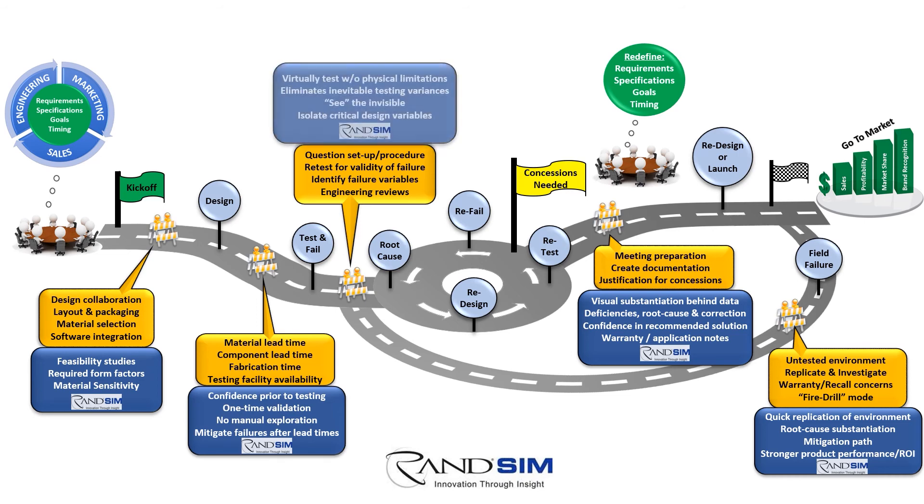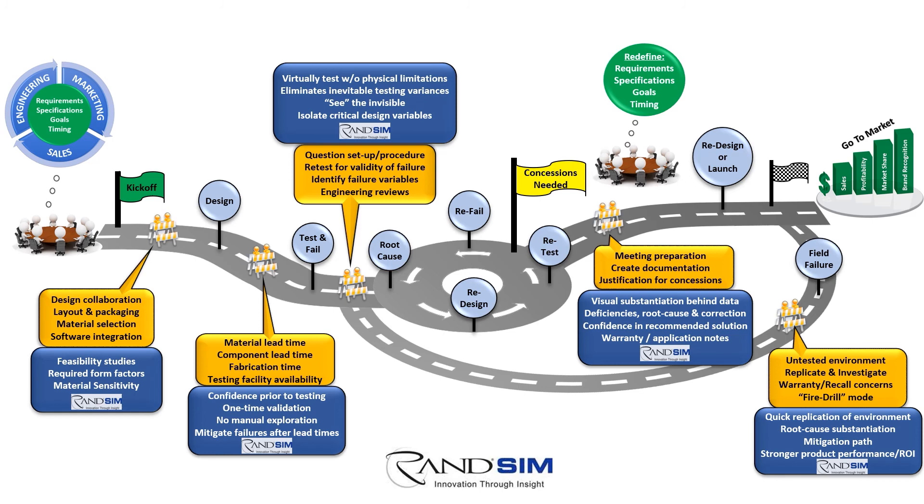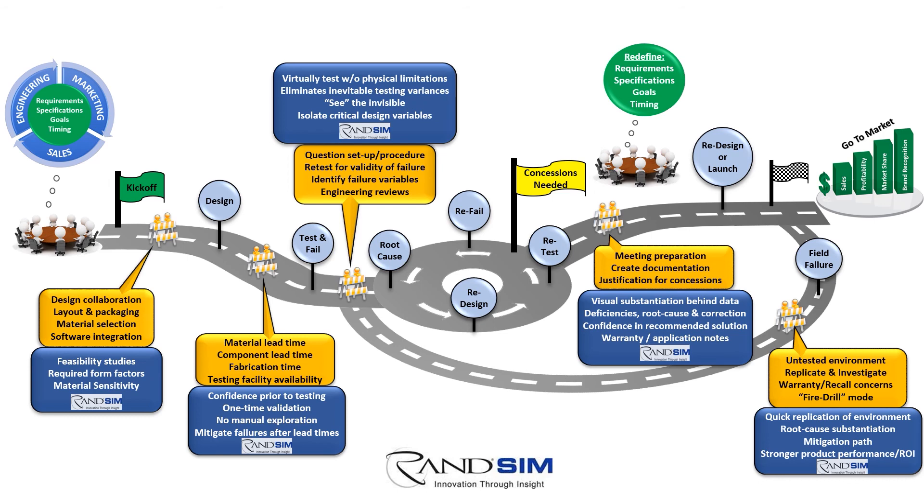When engineers and stakeholders can actually see invisible performance characteristics to quickly identify design deficiencies, their root cause, and the necessary correction paths. When application notes are supplied with supported documentation around proper installation and use cases. And when innovation creativity unleashes stronger product performance and customer ROI.